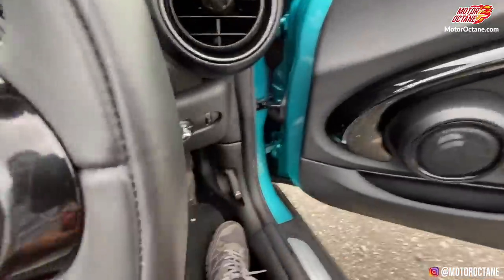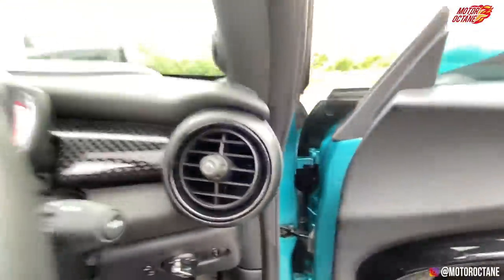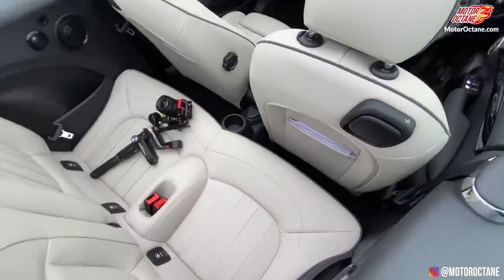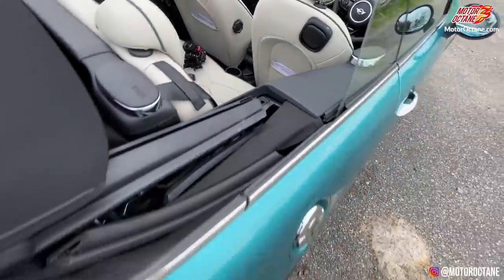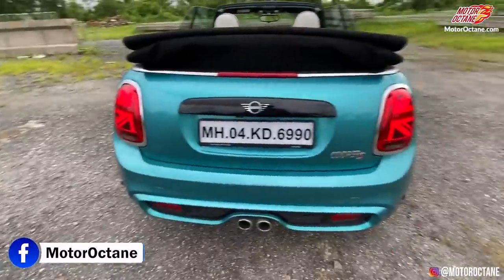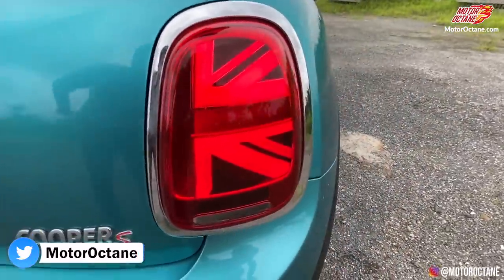If you buy something like this, you don't care too much about minor storage details. There is a headlight control set to automatic. The backseat passenger space is not a lot — I've taken the seat back and it's not very spacious. Let's start with the rear of the car. The overall design is decent. I'm not a big fan of this color specifically. The Mini Cooper S — the S stands for Sport.